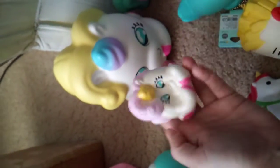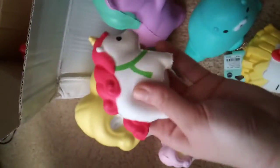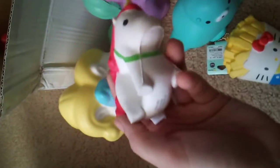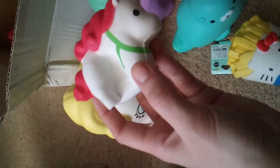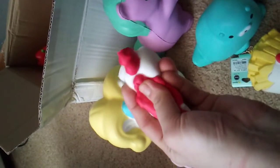We got the little mini version of her. So adorable, I love those as a couple. And then I have this little soft and slow one, and this one is really amazing. It's so slow rising and so squishy. I got this from Target around Christmas time.